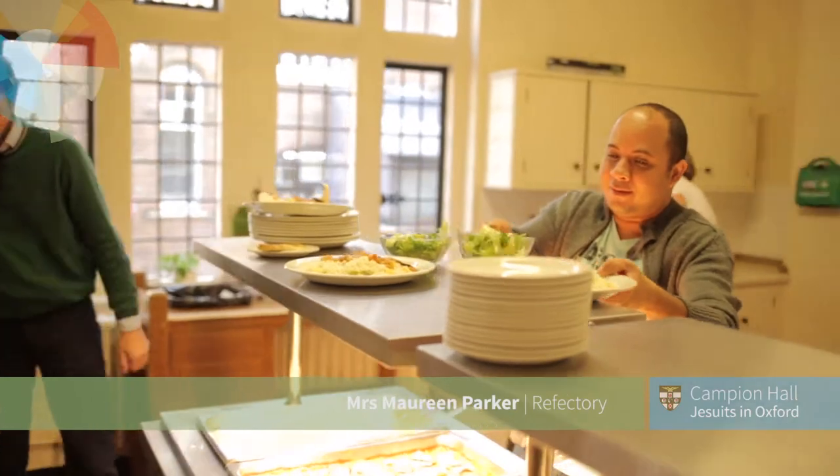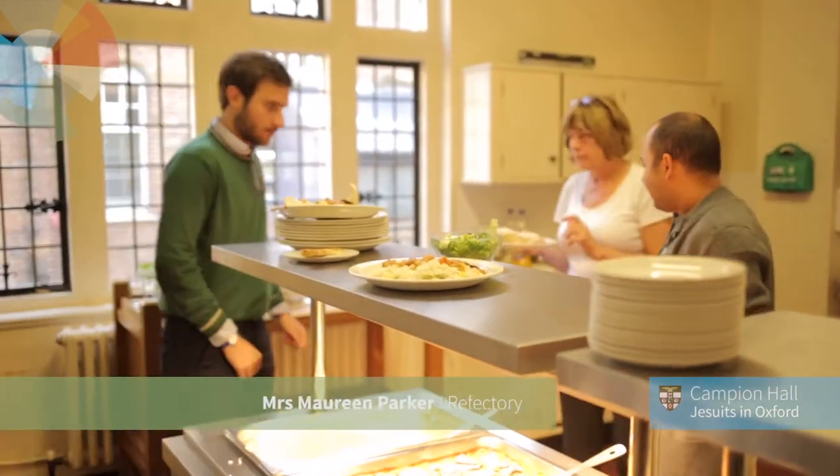And that, I think, is my favourite piece of art in this place. Because every time you go there, there's something more to see.